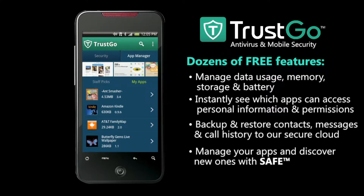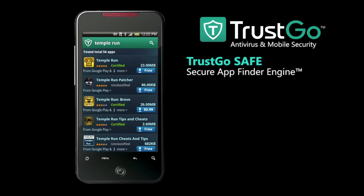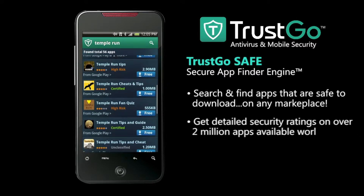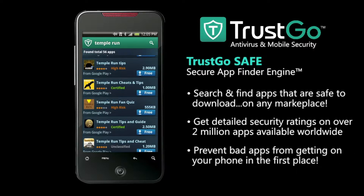Trusco's safe technology is a really easy way to find the apps you want. Just type in your search and we'll show you the apps that match your query and tell you exactly which ones are safe to download and which ones to watch out for. Trusco is the only mobile security solution that can actually prevent bad apps from ever getting on your phone in the first place.